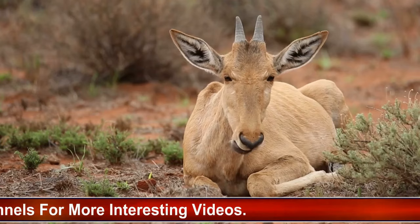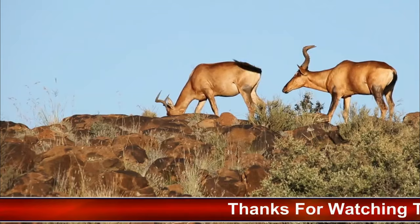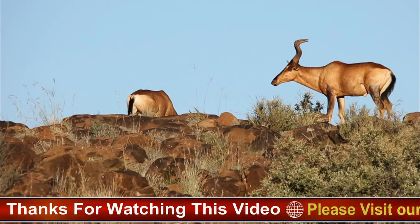While some subspecies of Hartebeests are currently listed as least concern by the International Union for Conservation of Nature, others are facing threats such as habitat loss, predation, and hunting. Conservation efforts are crucial to ensure the long-term survival of these iconic African antelopes, including habitat preservation, anti-poaching measures, and sustainable wildlife management strategies.